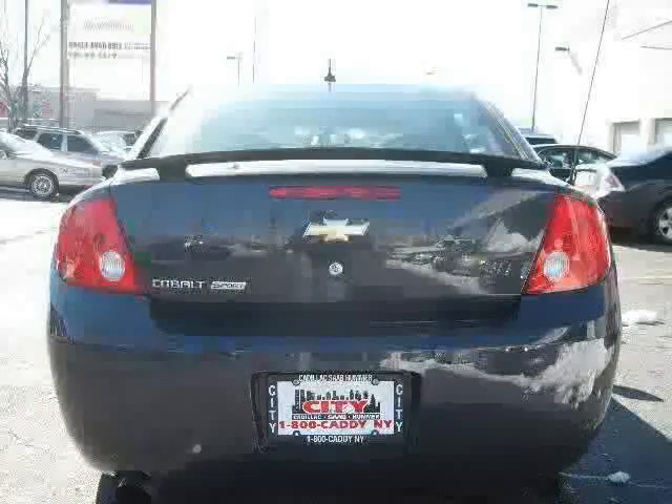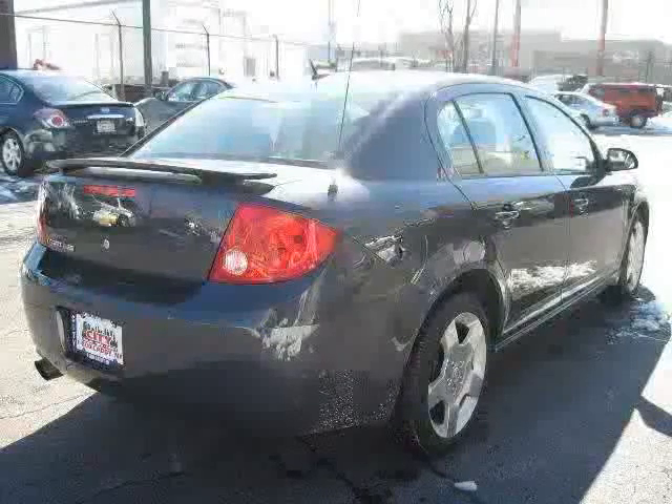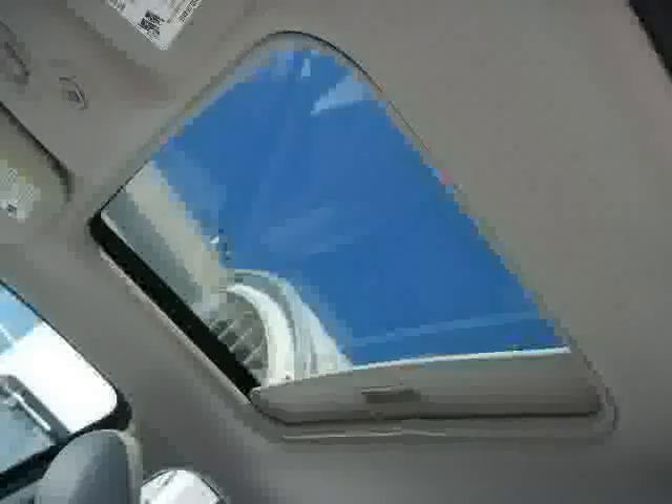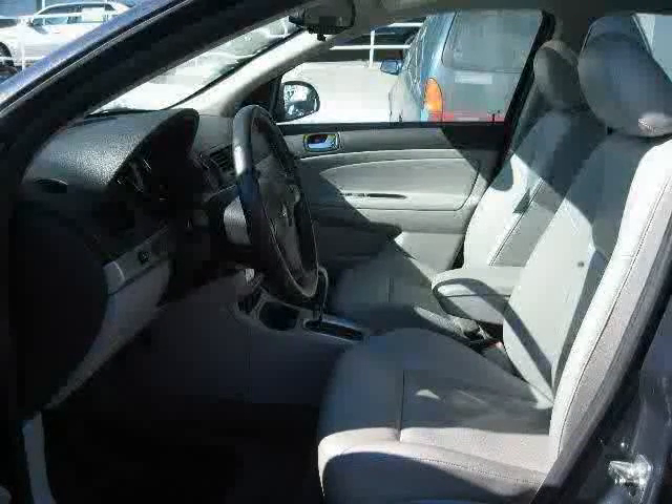Front wheel drive, traction control, satellite radio, rear head air bag, four wheel anti-lock brakes, and CD player — driven with care for 30,267 miles, makes this Cobalt an easy choice for you.